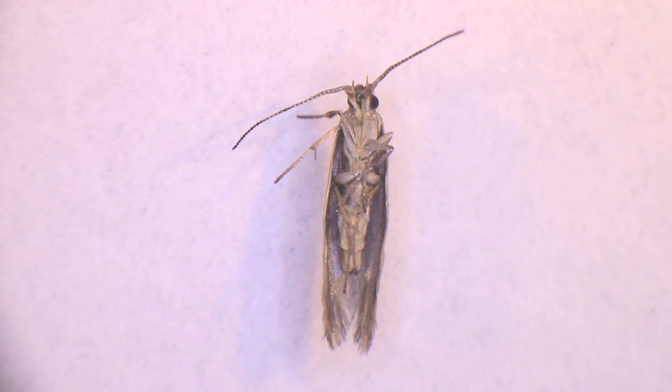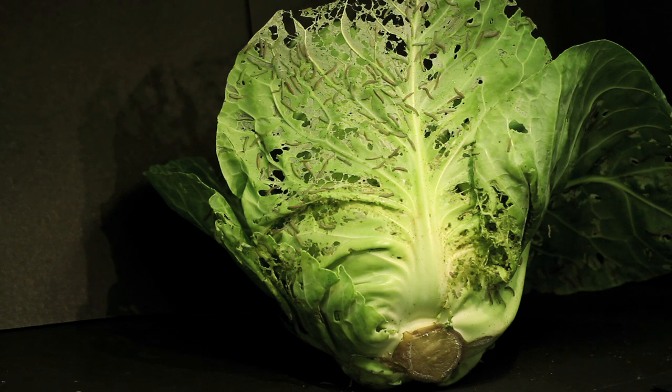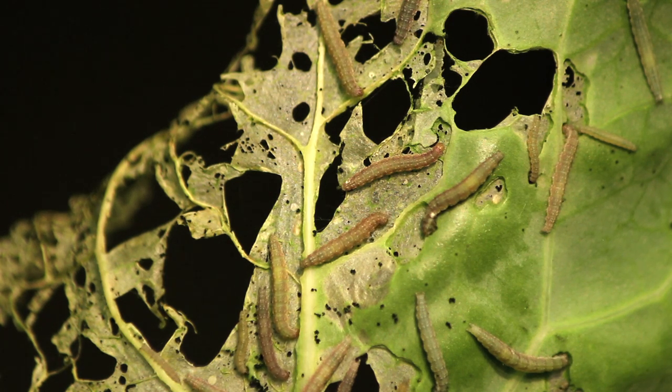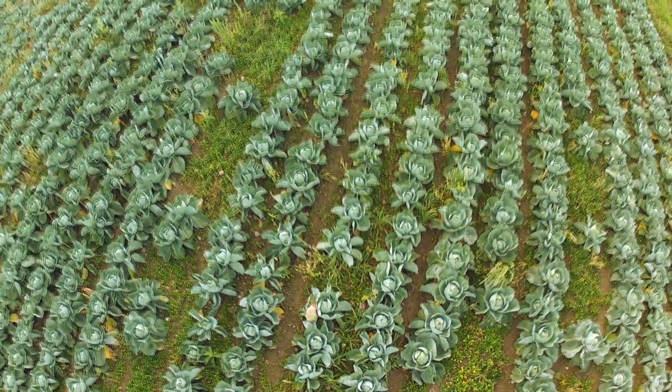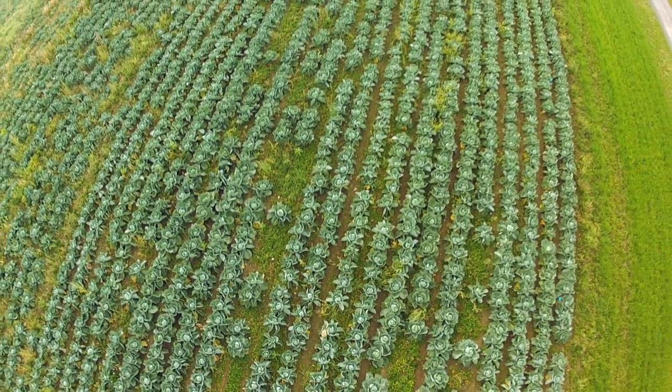The male moths are pretty harmless — they just fly around looking for females to mate with. The females are more trouble because they lay eggs on the leaves of the crop plants, but the caterpillars that hatch are the real troublemakers because they eat the crop causing lots of damage. The diamondback moth lives all around the world wherever brassica crops are grown, so it's a big problem that needs a solution.